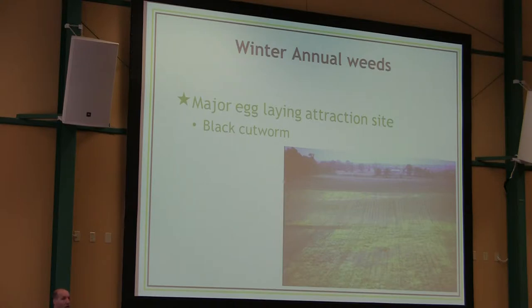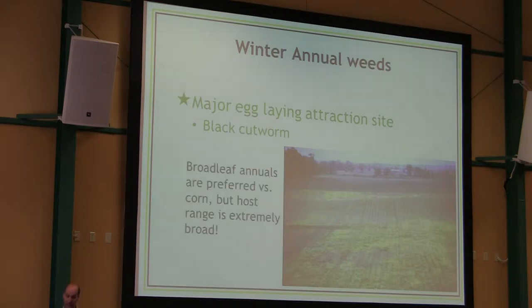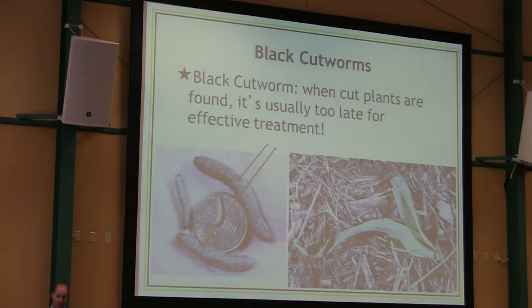Winter annual weeds — we've all dealt with them, and there are many types. Black cutworm is attracted to virtually all of them. One of the things about black cutworm that makes it so troublesome and so familiar to everybody is that it has an incredibly broad host range. Anybody from a home gardener to somebody growing corn or tomatoes in Florida and the southeastern U.S. has dealt with black cutworm. It's a huge pest of many, many crops.